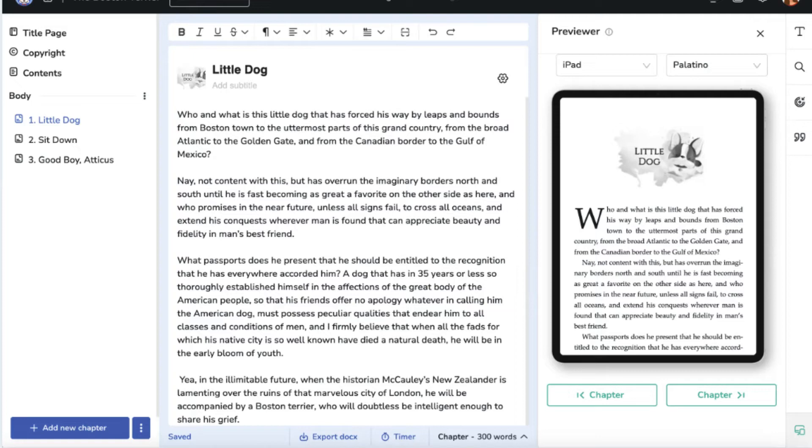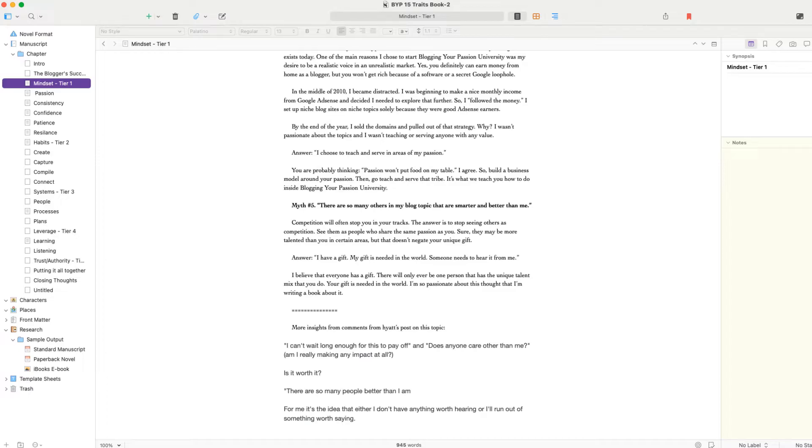One of the biggest challenges writers face when choosing a writing tool is navigating the vast array of features and user experiences. Atticus and Scrivener are no exception. Both tools promise to help you write your best work, but they approach the writing process from different angles. Atticus is known for its simplicity and distraction-free interface, while Scrivener boasts an impressive array of features and customization options.